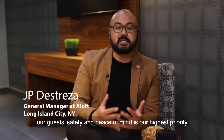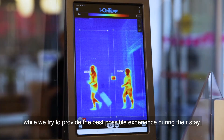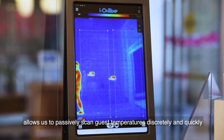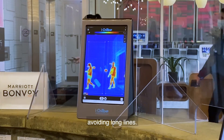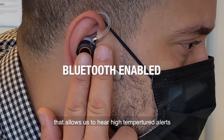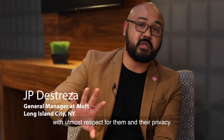At the Alof Hotel, our guest safety and peace of mind is our highest priority while we try to provide the best possible experience during their stay. The IONTEMP system allows us to passively scan guest temperatures discreetly and quickly, avoiding long lines. Our guest privacy is very important to us. Staff uses a Bluetooth earpiece technology that allows us to hear high temperature alerts. We can handle mitigation with our guests with utmost respect for them and their privacy.